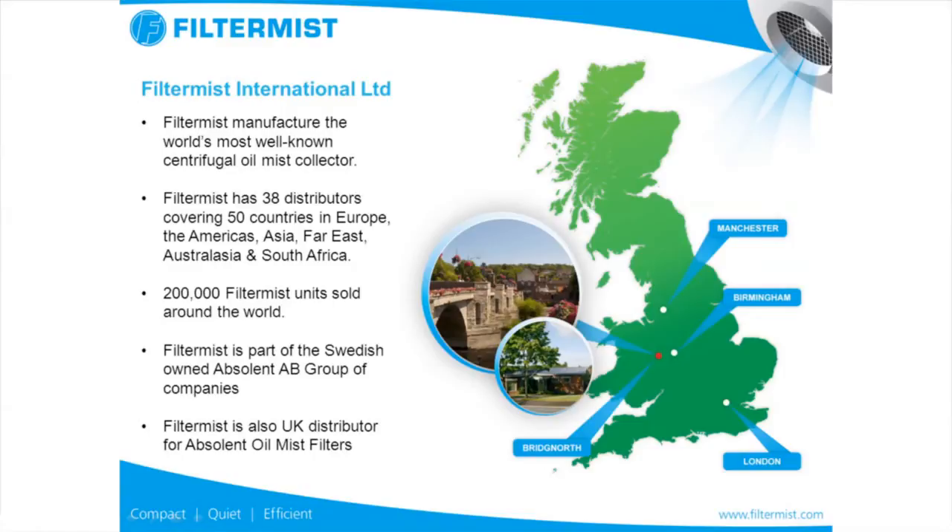Hello, my name is Stuart Plymer. I'm the sales manager for Filtermist International and I'm glad I've got the opportunity to talk to you about oil mist and the reason that extraction is important. Filtermist are a company based in Bridgnorth in Shropshire and we manufacture about 10,000 units of Filtermist every year and we export these all around the world. About 200,000 of our units are used worldwide at the moment and this is always expanding.